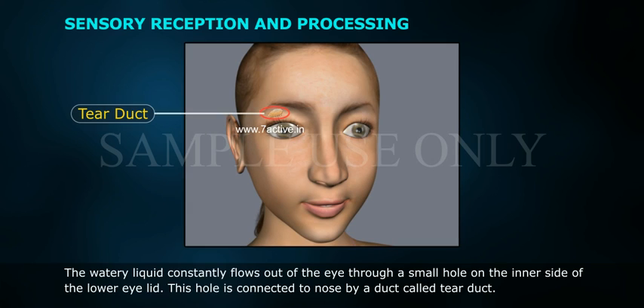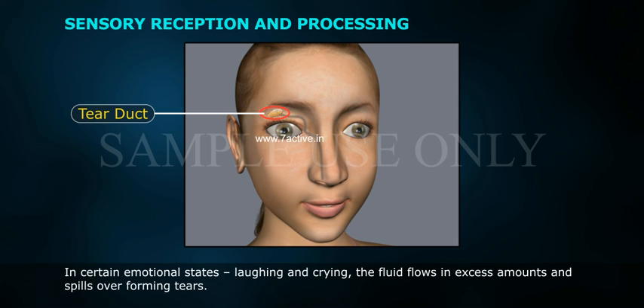The watery liquid constantly flows out of the eye through a small hole on the inner side of the lower eyelid. This hole is connected to the nose by a duct called the tear duct. In certain emotional states such as laughing and crying, the fluid flows in excess amounts and spills over, forming tears.